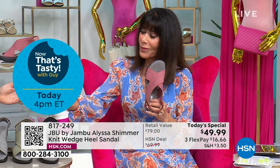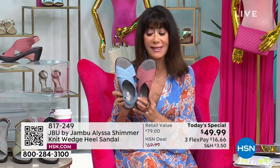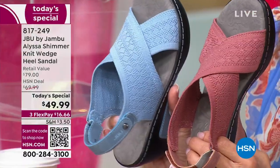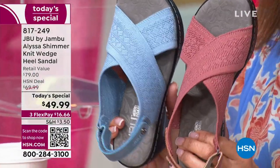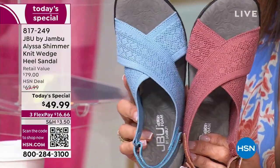The denim I'm wearing is also very popular. The shimmer is a thread woven throughout the knit on top — it's not anything that's going to fall off or come out of the shoe.